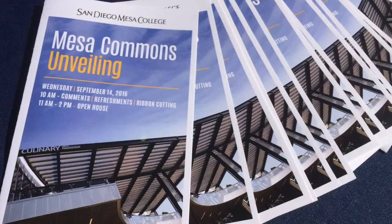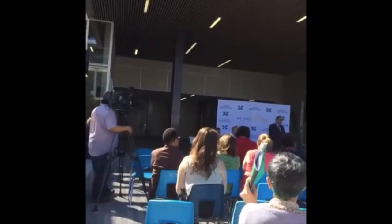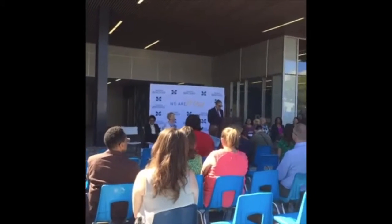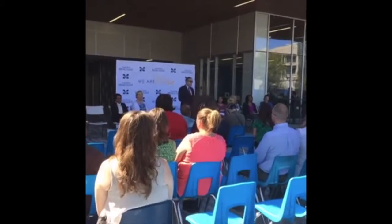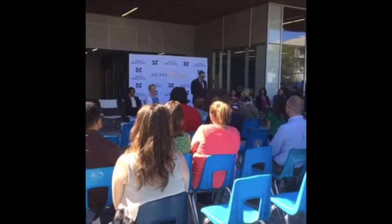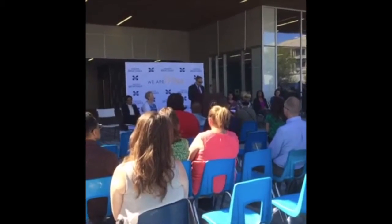Our staff recently celebrated the grand opening of the Mesa Commons building. Listen as campus administrators thank our staff for their hard work to complete this complex project. There's someone that needs to watch this a lot closer than I do, and that's our program and project management team from GAFCON — with Jim Bray, Brian Browning, and Mike Clark, who was also part of the project. I'd also like to thank Christine Cole from GAFCON for the FF&E portion of the project.